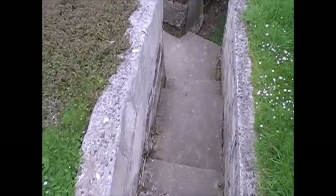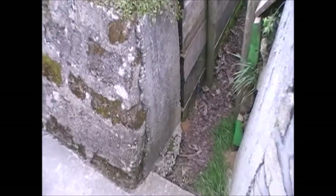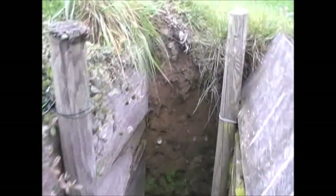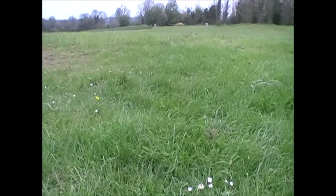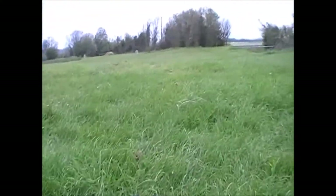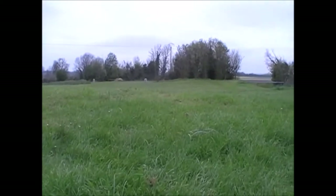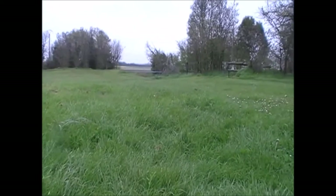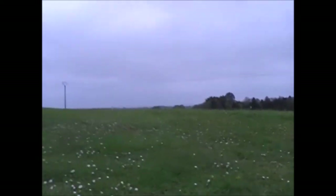We're going down into the main bunker complex behind the cupola. There's a very narrow fire trench here — a classic fire trench, just tall enough for someone to go along and stand up. I'm guessing, just from the orientation of this, that this was to cover the right flank and the road. So even inside the position, the arcs of fire are interlocking and overlapping. Classic defensive layout.